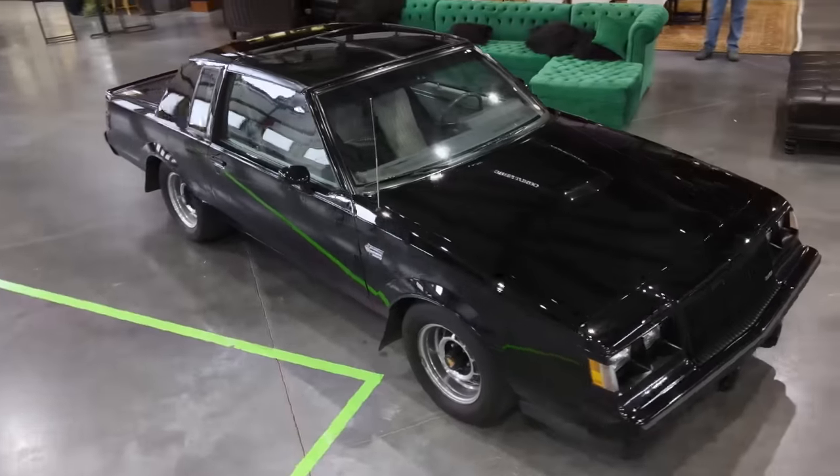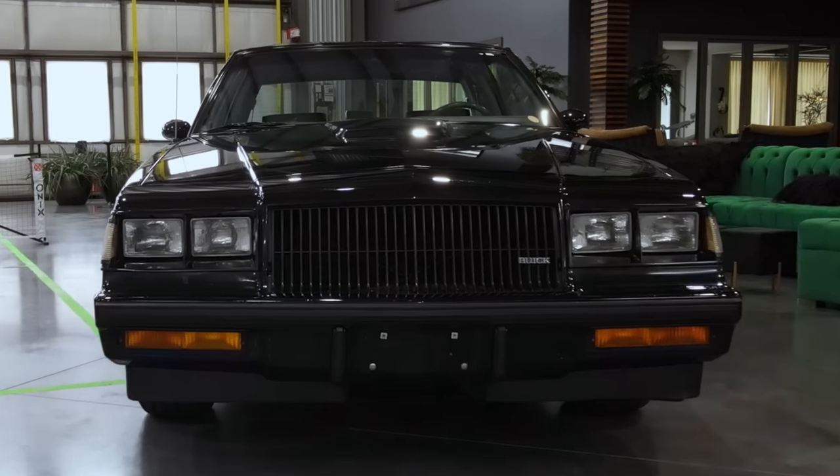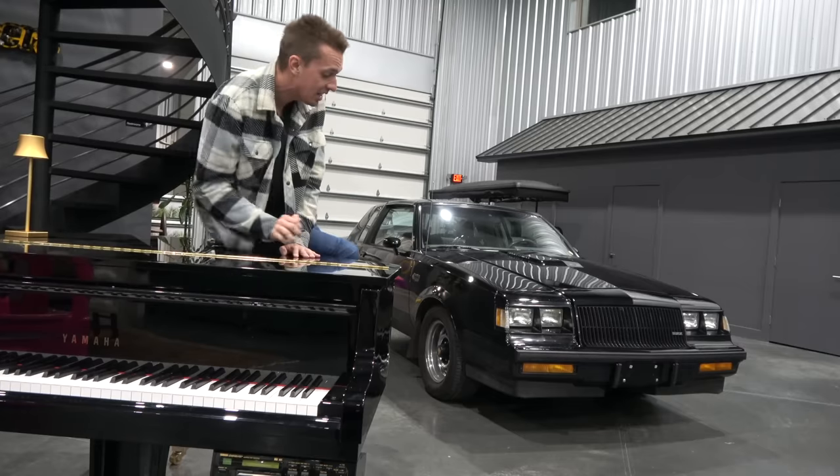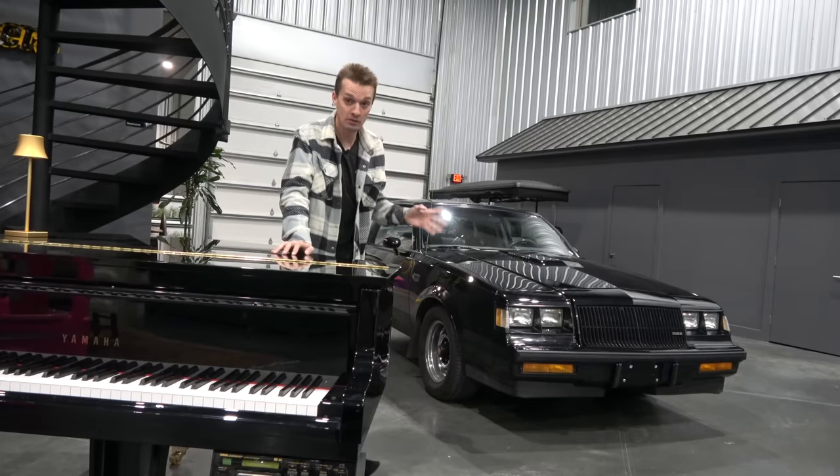It is a 1987 Buick Grand National. I bought it at the Barrett-Jackson Collector Car Auction in Scottsdale, got a great price on it, and it turned out to be a very nice car from what I can tell.